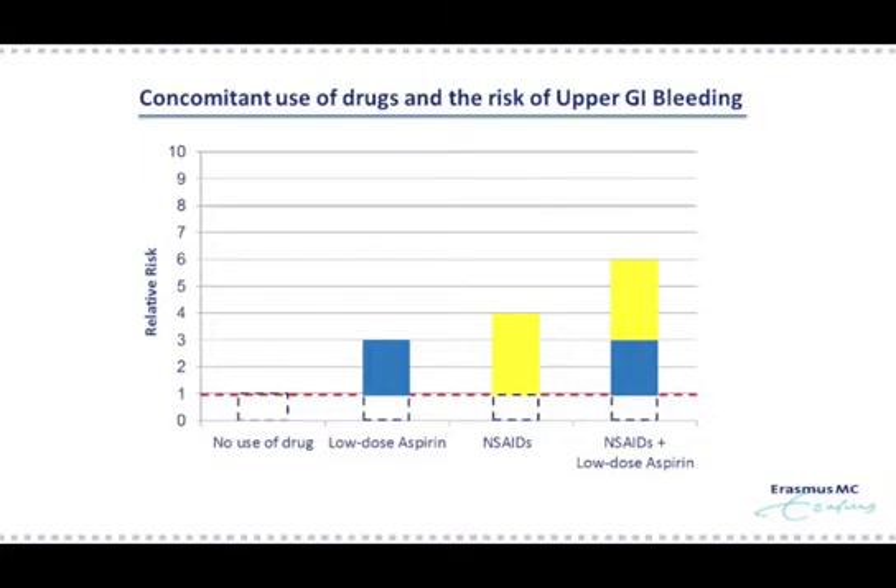Now what do I mean with synergy in excess risk? Let me explain to you by the following figure. The relative risk is on the y-axis and the different drug groups on the x-axis. No use of a drug is considered the reference. Both low-dose aspirin and NSAIDs increase the risk of upper GI bleeding. But what happens when two drugs are combined? Is the risk a simple sum of the separate risks, depicted by the yellow and blue boxes? Or is there some additional risk which you could not predict? In other words, is 2 plus 2 equal to 4, or 2 plus 2 equal to 5? This additional risk, depicted as the pink box, is what we estimated in the study and defined as excess risk.